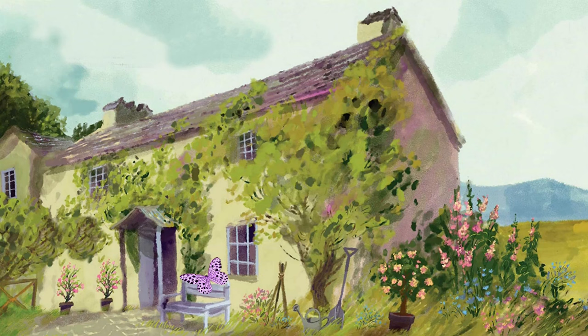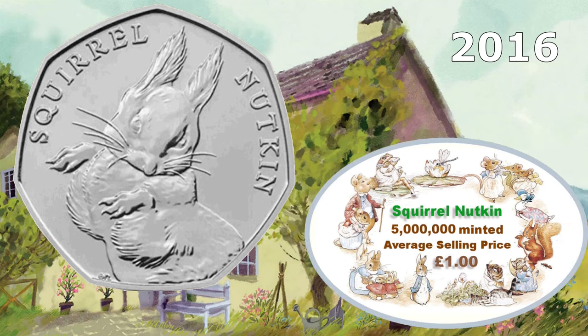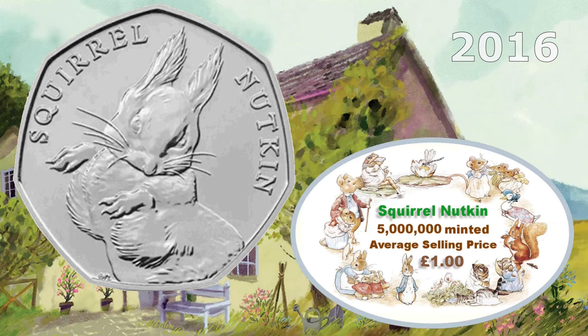The circulating Beatrix Potter 50 pence coins from the UK — how many were made and how much are they worth? The first one, from 2016, is Squirrel Nutkin. 5 million of the Squirrel Nutkin 50 pence coins were minted, so this has an average selling price of around £1.